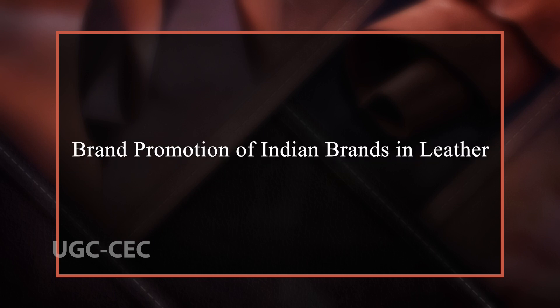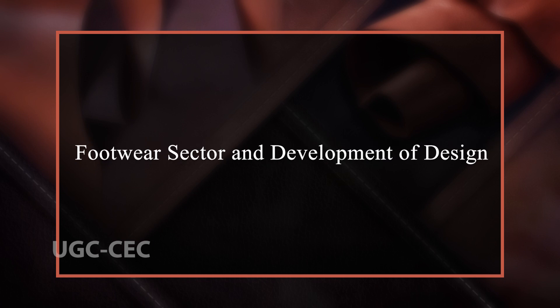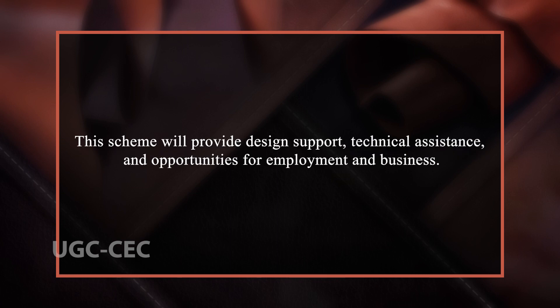Other government initiatives include Brand Promotion of Indian Brands in Leather, which also provides modern infrastructure, technology, training, skill development and human resource development inputs. The Footwear Sector and Development of Design scheme will provide design support, technical assistance and opportunities for employment and business.